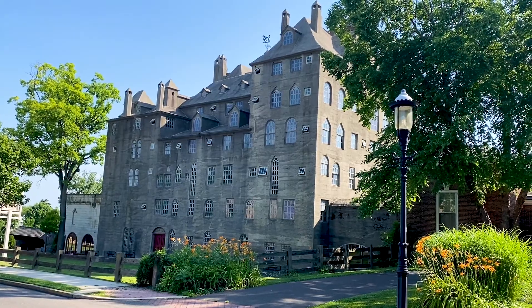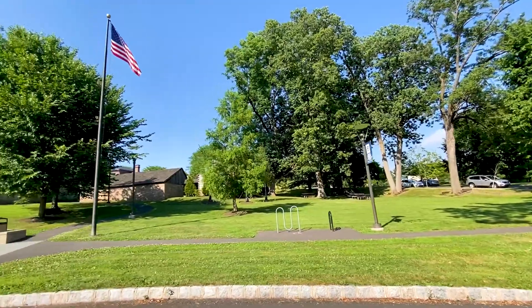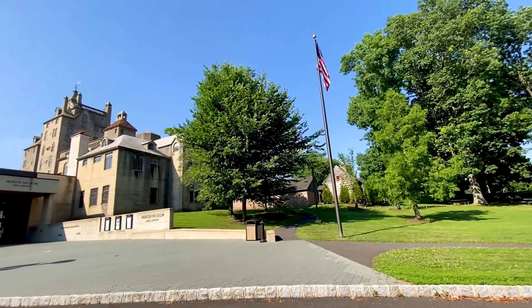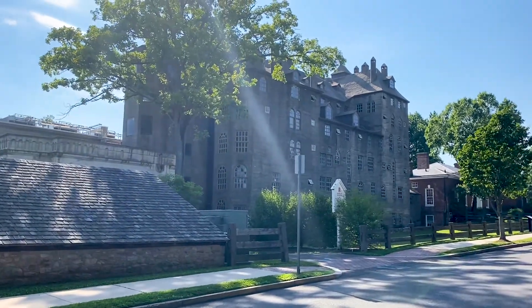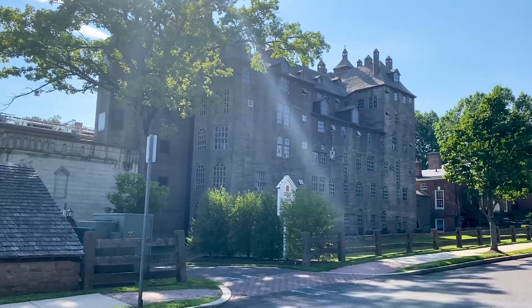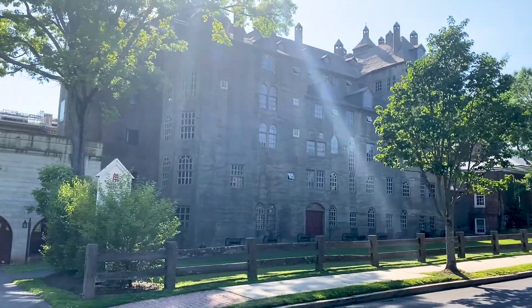Here we are at Mercer Museum and Library — definitely a place worth bringing the kids to. It is a museum and it's something you've got to look into for yourself, just because it's one of those types of places. Come check it out. It looks like a castle on the side of a hill, to be honest with you, and it is pretty amazing.